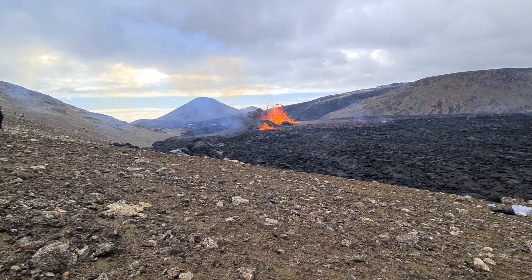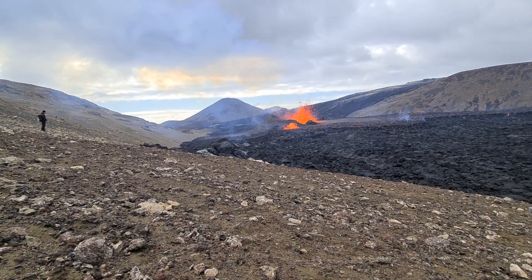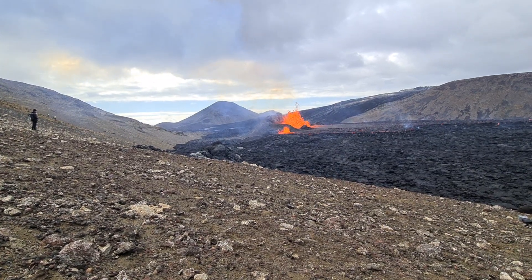So friends, I got to the top here on the other side and I will show you the volcano — how it looks today on Wednesday.